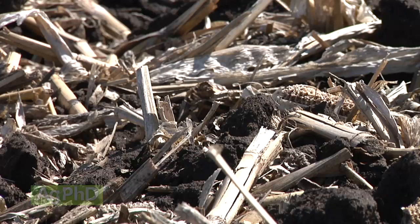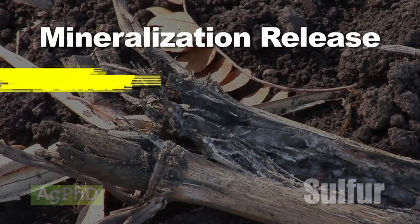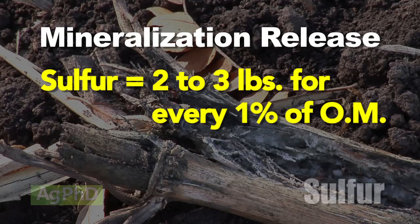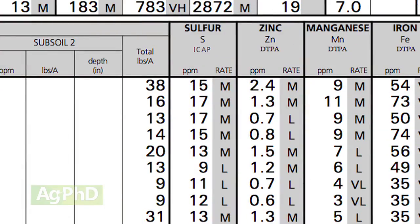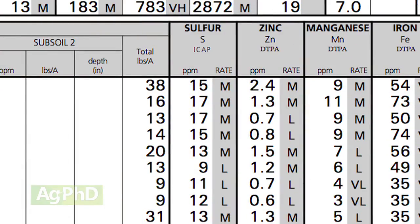When organic matter breaks down through the process of mineralization, it releases some sulfur. The numbers would say two to three pounds of sulfur for every one percent of organic matter. So if you've got five percent organic matter soil, you're going to get 10 to 15 pounds of sulfur for free every year. That's a good deal, and you've got to factor that in when looking at how much you already have available and how much you really need.